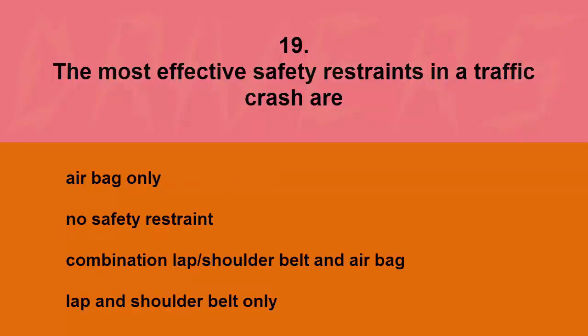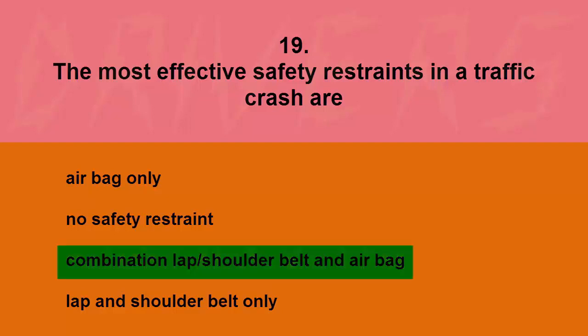The most effective safety restraints in a traffic crash are: airbag only, no safety restraint, combination lap/shoulder belt and airbag, or lap and shoulder belt only. The correct answer is combination lap/shoulder belt and airbag.